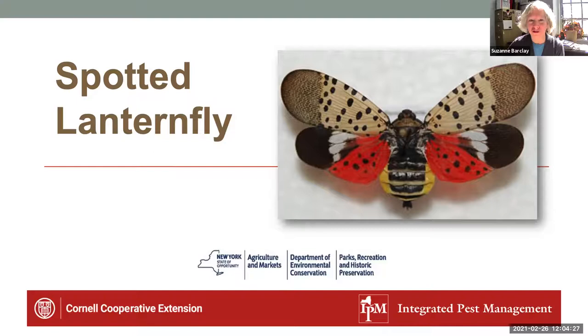Good afternoon, everyone, and welcome to today's presentation by Brian Eschenauer on our newest Rockland County resident, the Spotted Lanternfly. My name is Suzanne Barkling. I'm the Executive Director at Cornell Cooperative Extension of Rockland. We will be having additional programs this year on the Spotted Lanternfly, but we wanted to reach out first to our growers, garden centers, arborists, and others who either work outdoors or advocate for the environment, because we see you as the first line of defense, and we wanted to make sure you're aware of this new invasive.